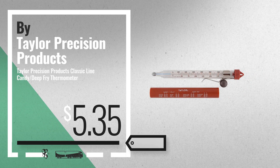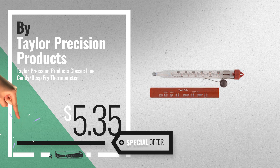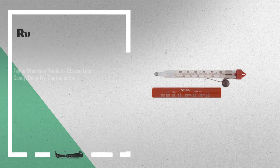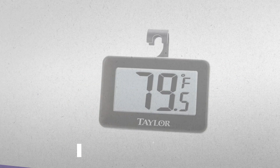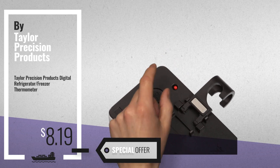Number 5. Also buy Taylor Precision Products. For more info about these great online deals, click this banner in the corner. Number 6. Get this special offer Taylor Precision Products kitchen and dining deal.